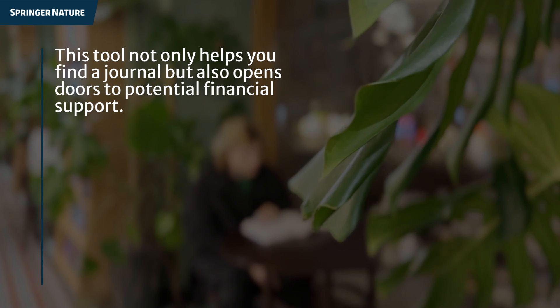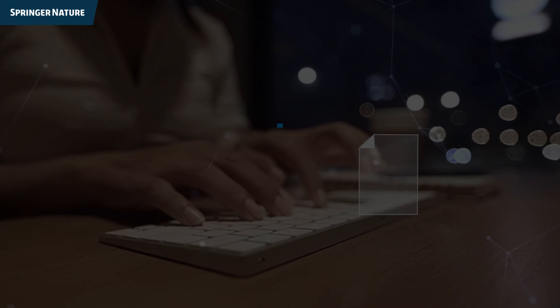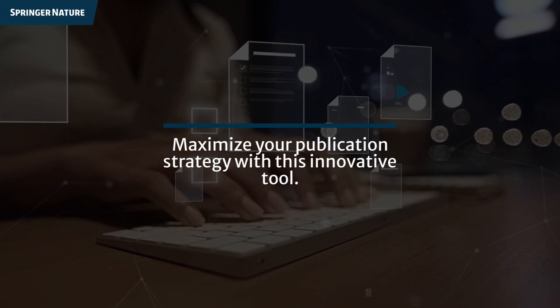This tool not only helps you find a journal, but also opens doors to potential financial support. Maximize your publication strategy with this innovative tool.